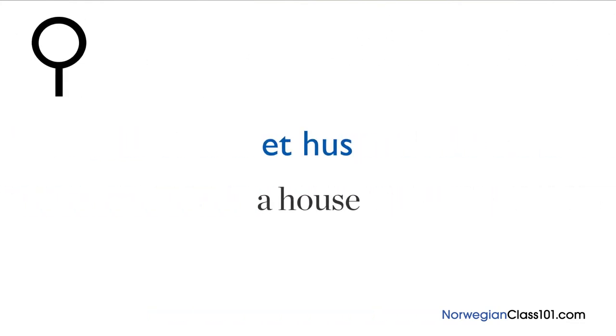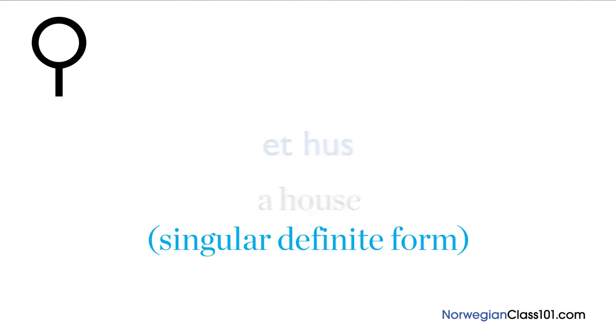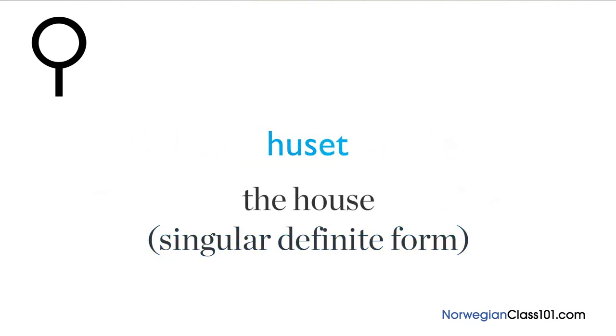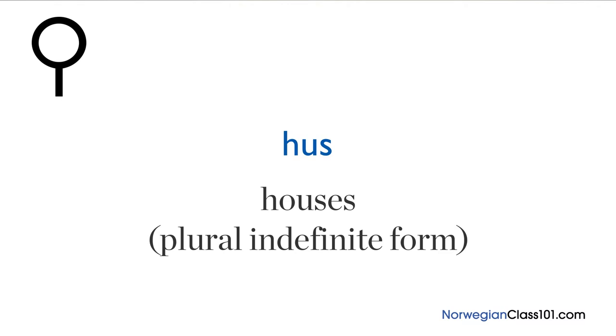Last, we have neuter nouns. Neuter nouns have the article 'et'. Let's take the noun 'hus', meaning 'house'. In the singular indefinite form, you add 'et' and get 'et hus', meaning 'a house'. In the singular definite form, you add the suffix 'et' and get 'huset', meaning 'the house'. In the plural indefinite form, you generally don't need a suffix, but remember some neuter nouns need the suffix 'er'. 'Hus' doesn't, so you just say 'hus', meaning 'houses'.